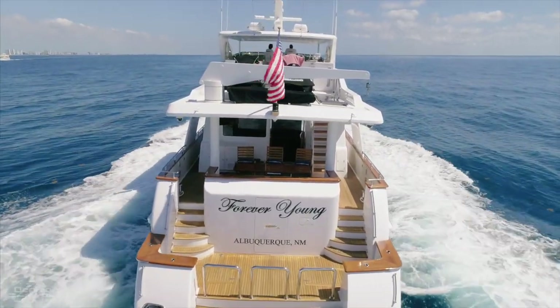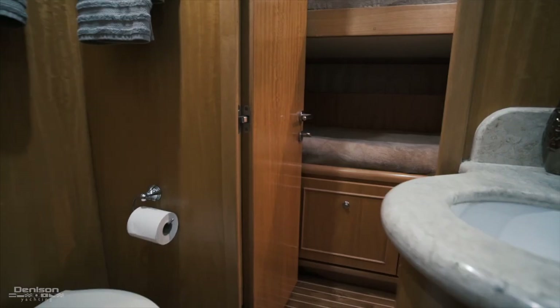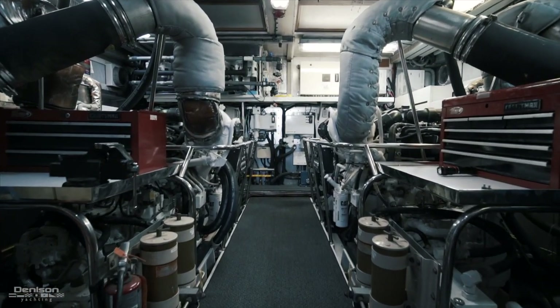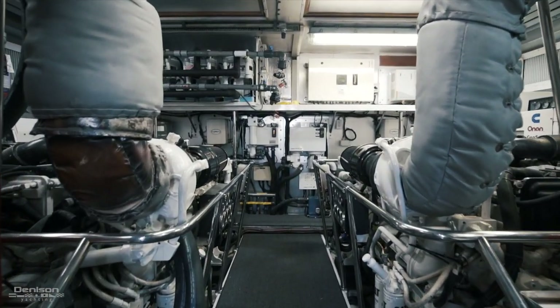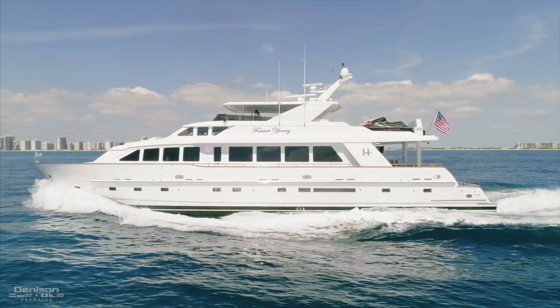Our engine room is accessed by the stern door — first you go through the crew quarters, then you'll see your engine room door. We've got two Caterpillar diesel 3412E engines, 1,400 horsepower. Cruising speed is 16 knots, max speed 20 knots.